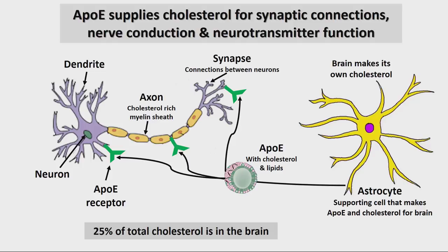Now we come to cholesterol. Cholesterol is vitally important for the brain — 25% of the body's cholesterol is in the brain, even though the brain is only 5% of our body. Cholesterol is so important that the brain does not delegate its production to the liver; it makes it itself in astrocytes, which are supporting cells. The primary way cholesterol is transported in the brain is through APOE, a protein secreted by astrocytes that carries cholesterol to different parts of neurons.